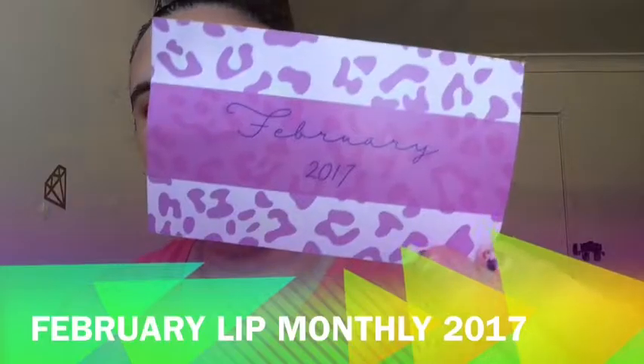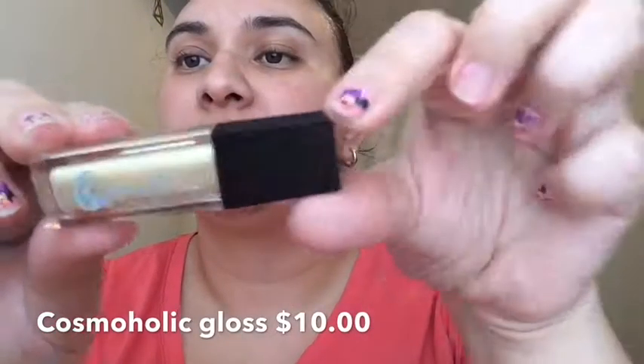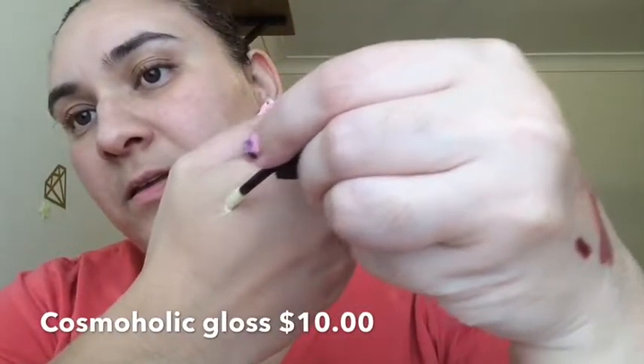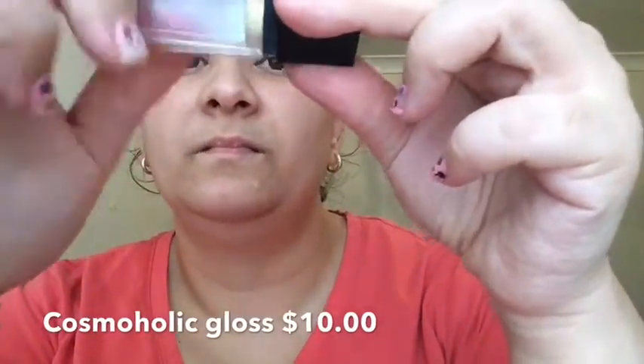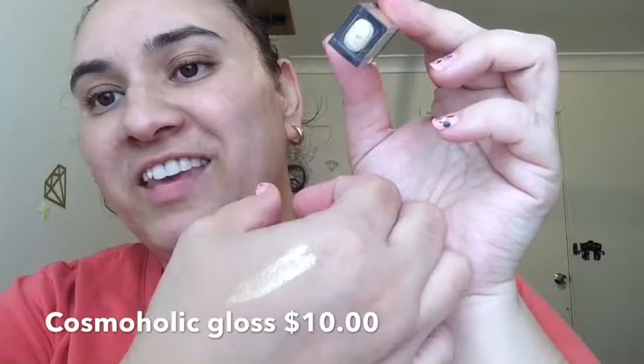Now February 2017 — we have a pink bag. And in this pink bag we have — whoa — Cosmoholic. It's like a glittery lip gloss. Yeah, I like that. Oh, it smells like vanilla — yum! That's nice. You can't see it too much but it's got a gold shimmer to it. Slight gold shimmer. Looks lovely.